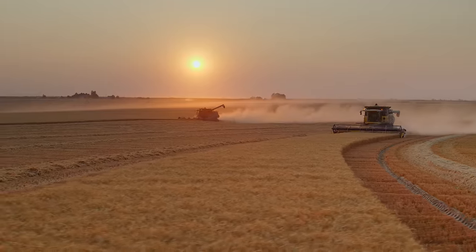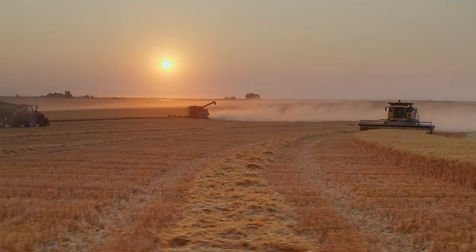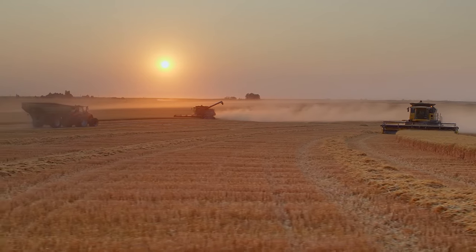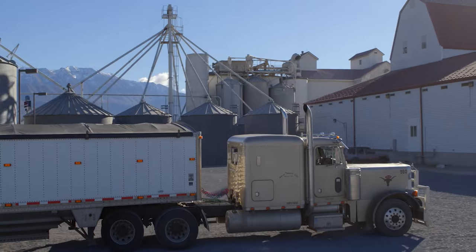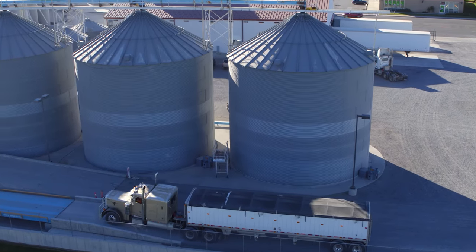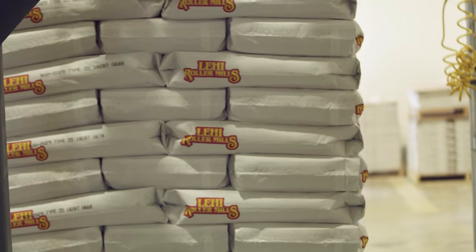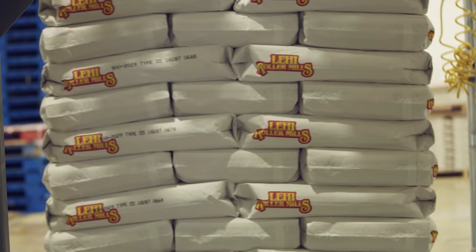We control where our wheat comes from — we actually decline wheat all the time. We're very critical of the quality of our wheat, and that way we can bring the local feel into our product. Over a hundred years, our flour quality has stayed the same. There's still a human side to Lehigh Roller Mills.